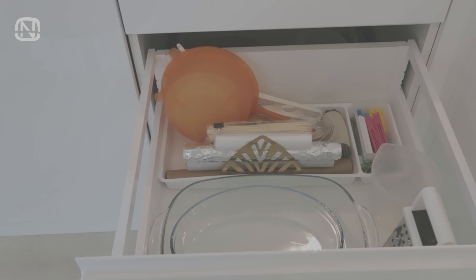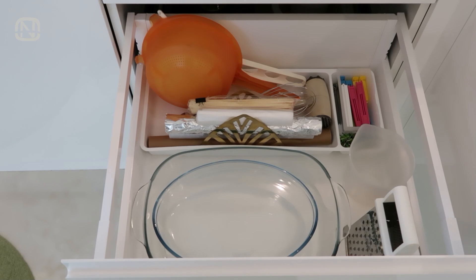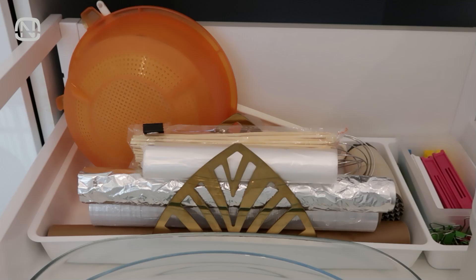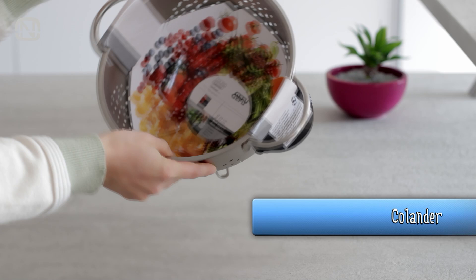If you watched the video about storage in my former kitchen, you have already seen my old orange colander. I now keep it in our apartment in Paris. For my new kitchen, I got this brand new metal colander with legs. It's large and stable, and despite being large, it fits pots of different sizes.